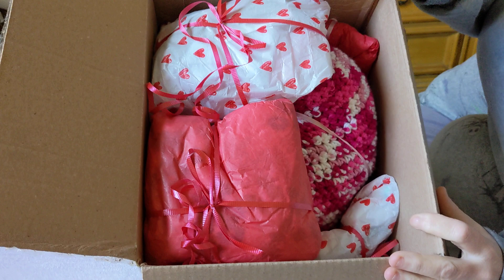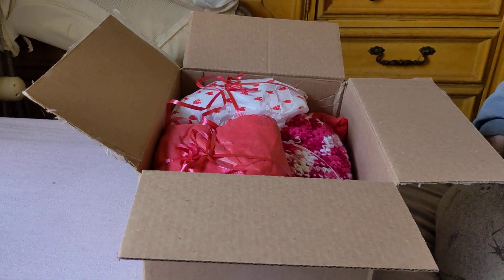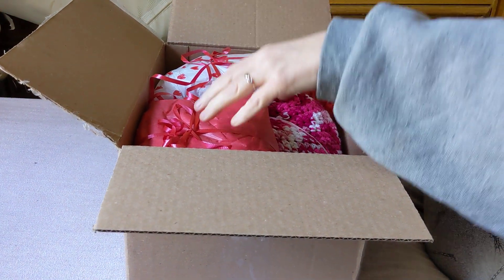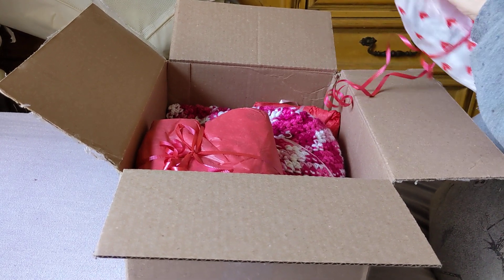Look at that — so cute, so stuffed. Diapers. And this baby is from Moonlight Reborn Babies on Instagram.